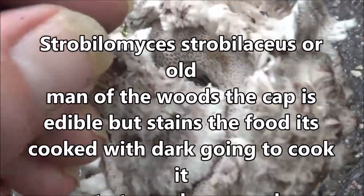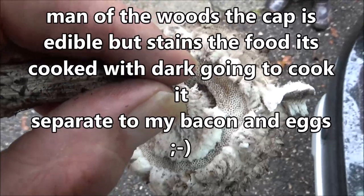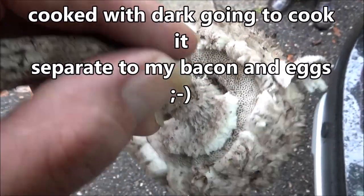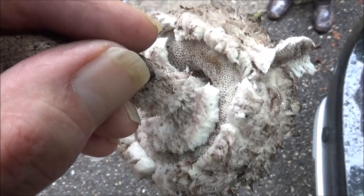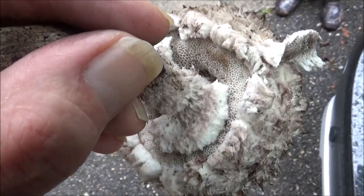We can take these up to an expert in the village. Anything that we find, we can take to an expert and they'll ID it — that's a good thing about living here. You don't have to eat anything you don't know. That's a good safety tip: if you don't know, don't eat.